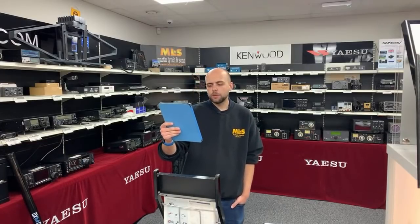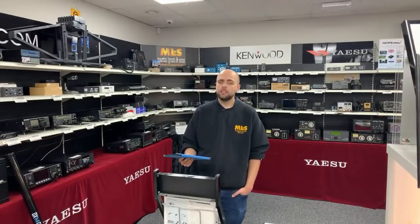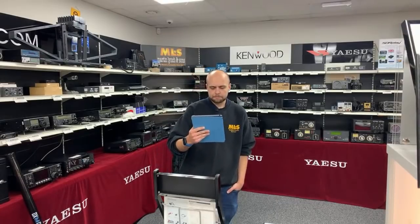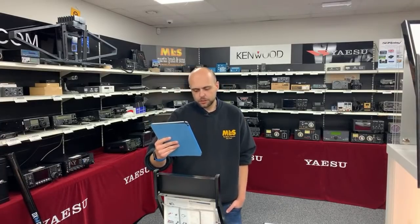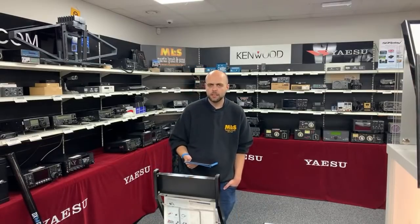Paul asks about used speakers for the FT991A — the matching one would be the SP10. We don't have any used SP10 in stock but we do have them brand new at just over £100. Afternoon to Peter M0PGW, TC KG4BFR, and Mike G3PGA down in Devon.